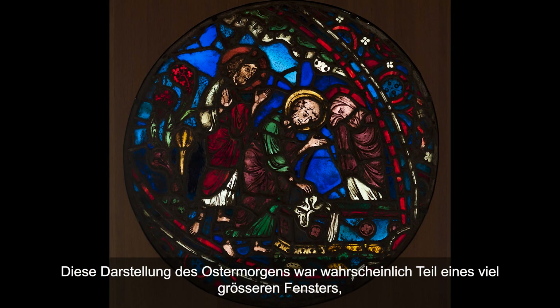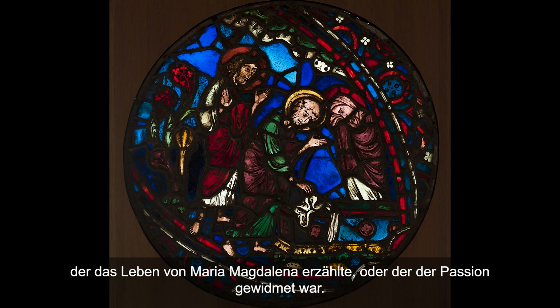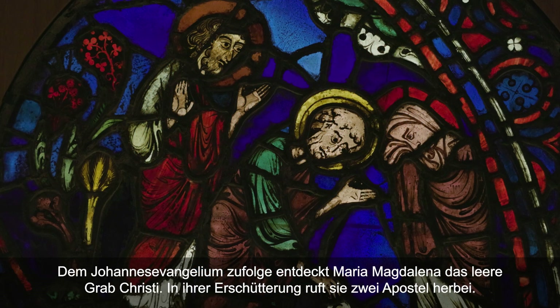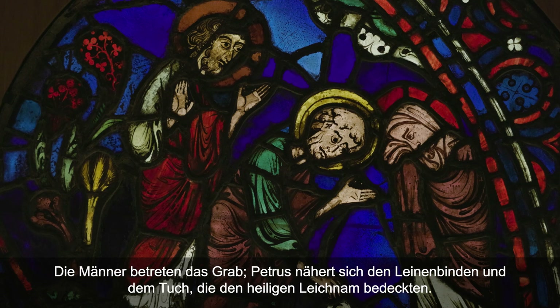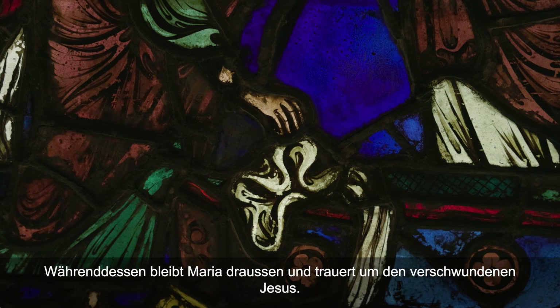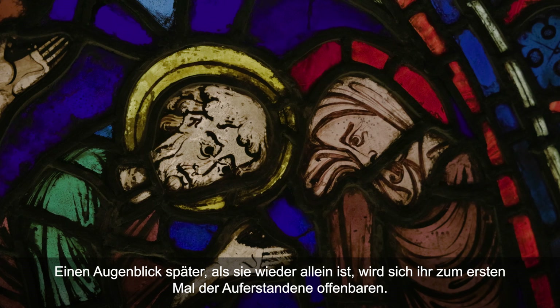Nous sommes ici face à une représentation du matin de Pâques, qui s'inscrivait sans doute dans une fenêtre beaucoup plus grande, rassemblant différents épisodes bibliques, peut-être un cycle sur la vie de Marie-Madeleine ou sur la Passion. Selon l'Évangile de Jean, Marie-Madeleine découvre le tombeau vide du Christ. Elle va chercher deux apôtres ; Pierre s'approche des bandes de lin. Marie reste dehors et pleure, puis c'est à elle seule que se révélera le ressuscité pour la première fois.